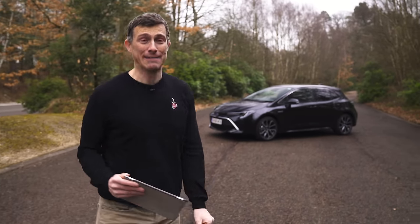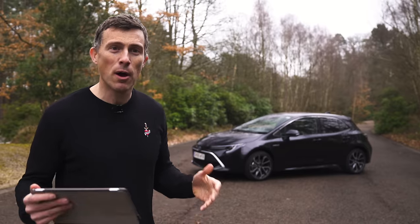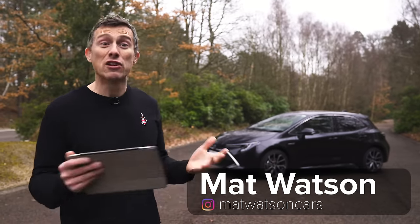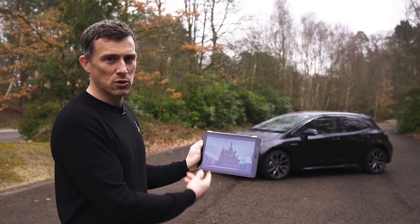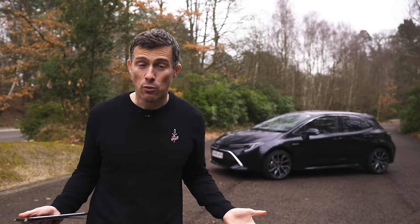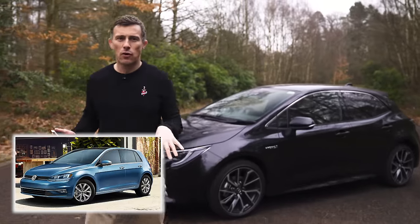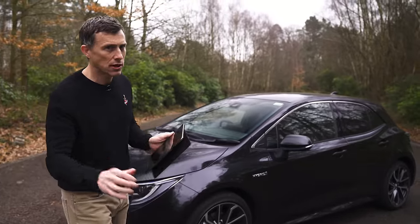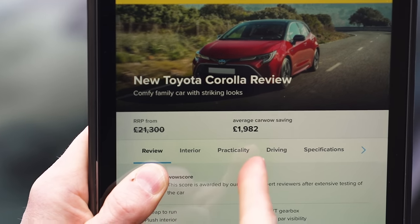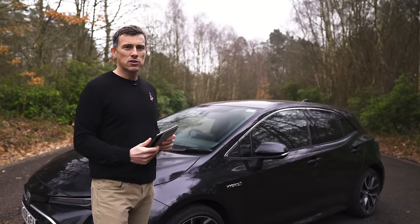This is the new Toyota Corolla, and it's a little bit like the Russian city of St. Petersburg — they both had their names changed to alter their image, but that didn't really work, so they went back to their original names. St. Petersburg was called Leningrad for a while; the Toyota Corolla was called the Auris for a while. This is Toyota's answer to the Ford Focus and the Volkswagen Golf, but the starting price is just a little bit more than those cars — it starts from £21,000, but you can save almost £2,000 on one through CarWow.